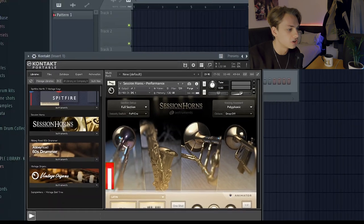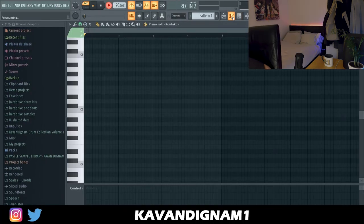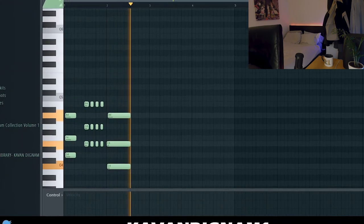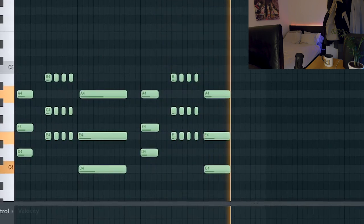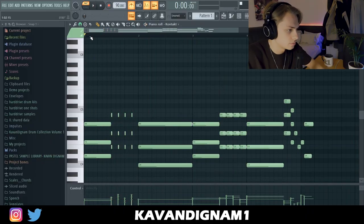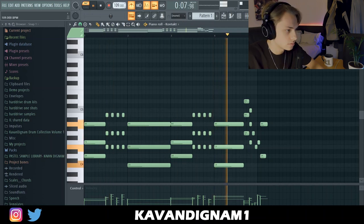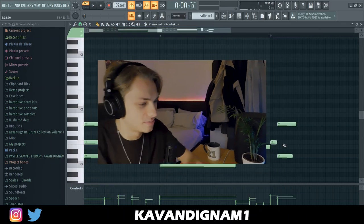I have an idea. I have Session Horns pulled up from Kontakt and I'm just going to lay down some chords. As you can see, I'm an absolute piano expert — just kidding. That bit at the end is my favorite part.